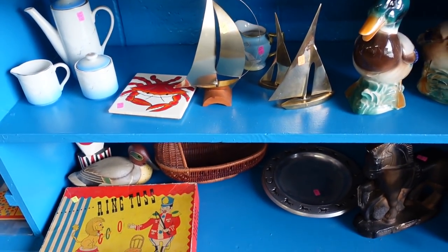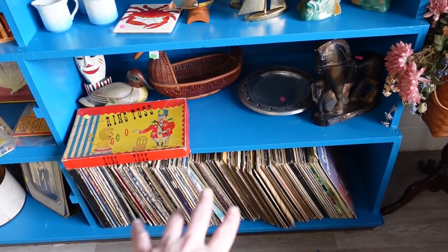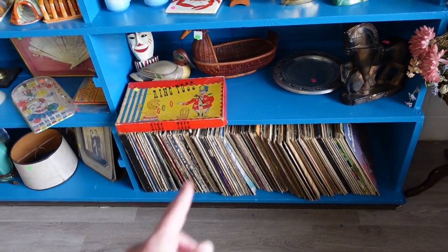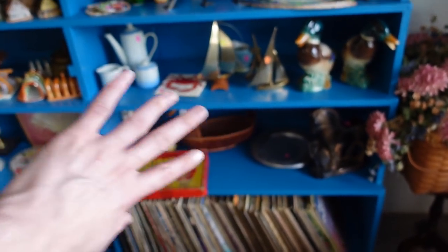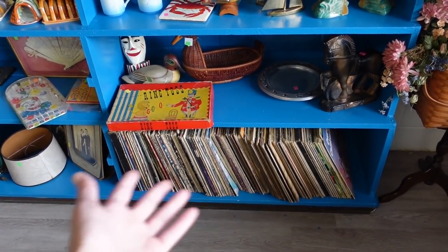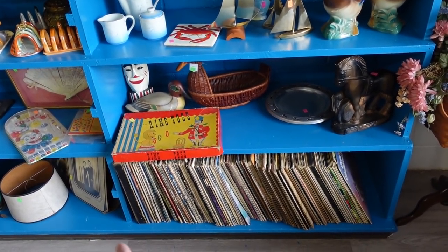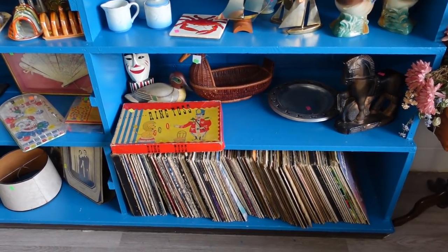Down here I actually have some records. I'll be putting up a sign — all the records are going to be a dollar each. Whenever I bought this place originally they were already here on the shelf, so I don't have any money in them. I'm just going to sell them all for a dollar each. The jackets are a little bit worn, so I feel comfortable doing that.